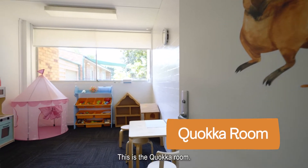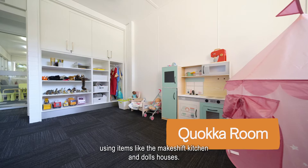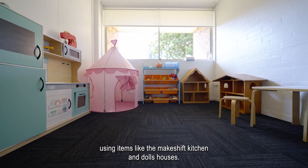This is the Quokka Room. In here we help children to express themselves through play using items like the makeshift kitchen and dolls houses.